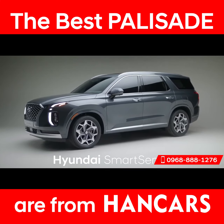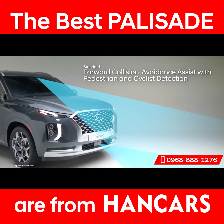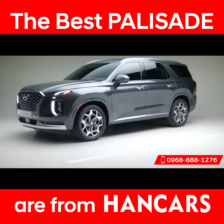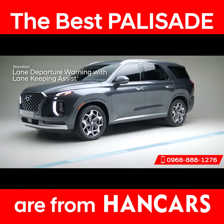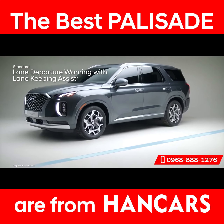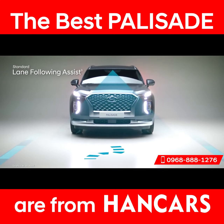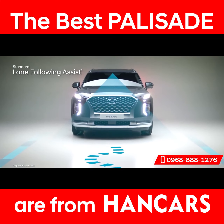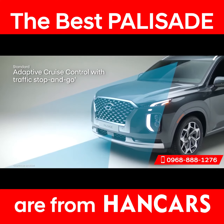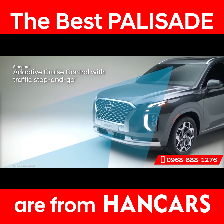An impressive list of technologies includes Forward Collision Avoidance Assist, which alerts you to a potential collision with a vehicle, pedestrian, or cyclist — and if you don't stop in time, emergency braking can be applied. If you drift outside your lane, the Lane Departure Warning with Lane Keeping Assist will alert you with audible and visual cues, and can also gently correct your steering to help you remain within your lane. Lane Following Assist can help keep the Palisade continuously centered between the appropriate lane markings. Adaptive Cruise Control adjusts your speed to keep a preset distance from the vehicle ahead and even works in stop-and-go traffic.